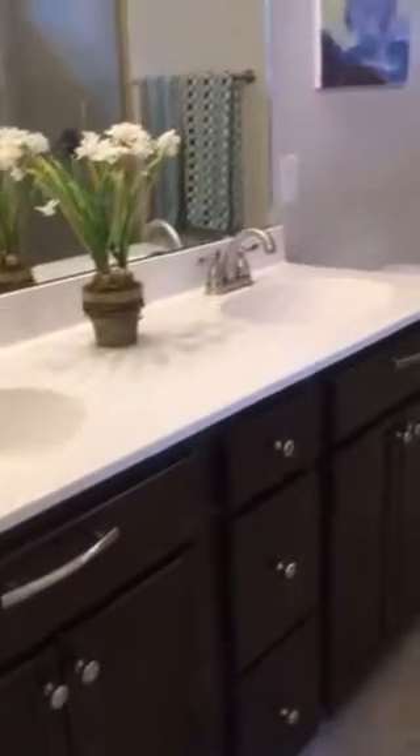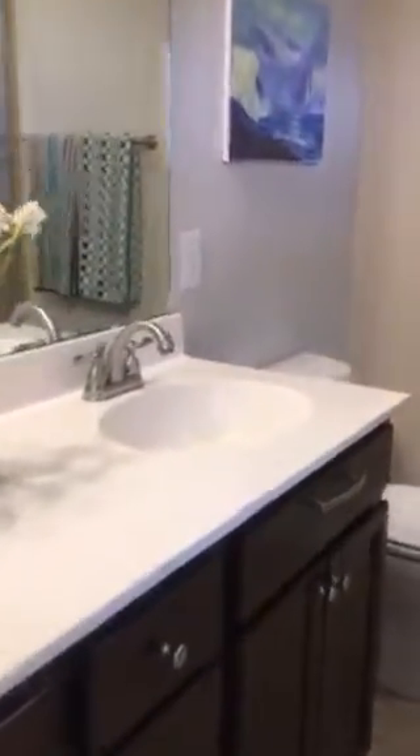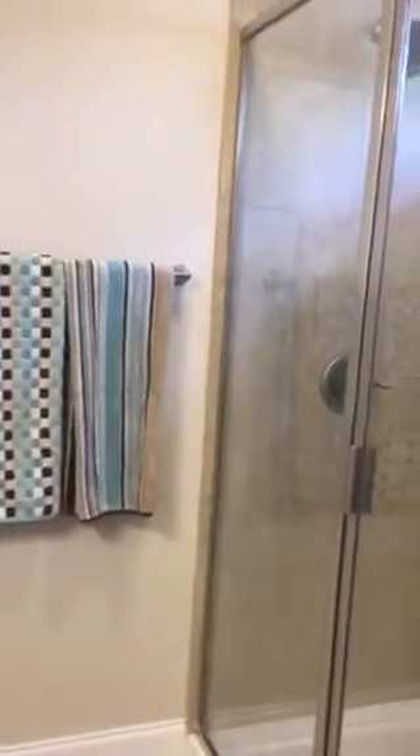And then into the bathroom. So you do have the double sinks. Tiled shower with double heads.